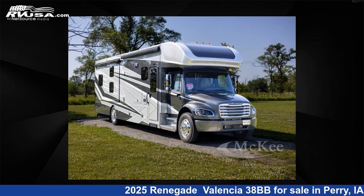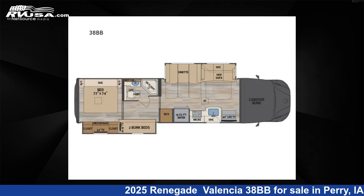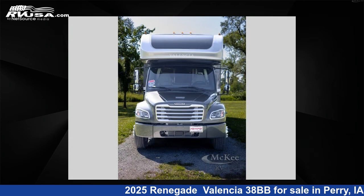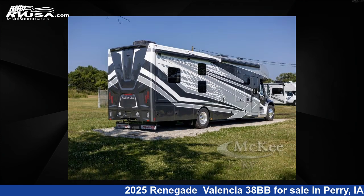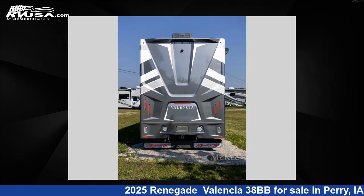This 2025 Renegade Valencia 38BB is a Super C RV. It is located in Perry, Iowa, 50220, and is offered for sale by McKee RV. Click the link in the video description to visit RVUSA.com and see more photos as well as the current price.